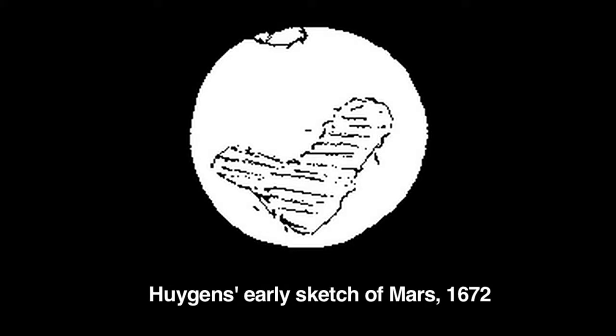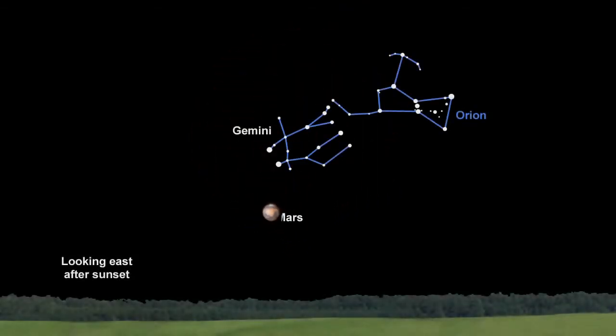Mars has inspired humankind for centuries. Even though it's going to be visible all year long, it will look distant and brightest this month and into February, so that's the best time for you to view the red planet this year.